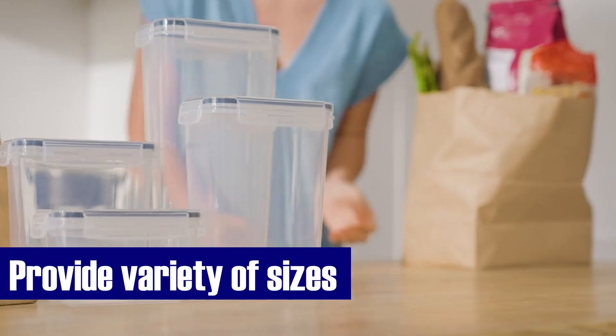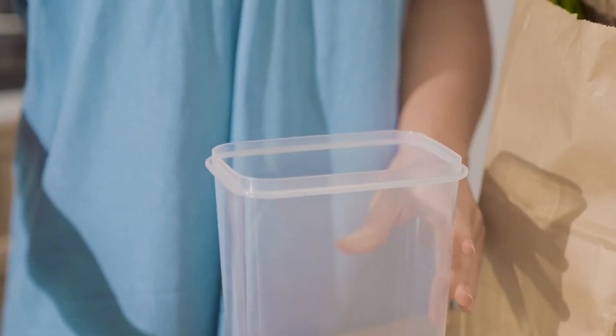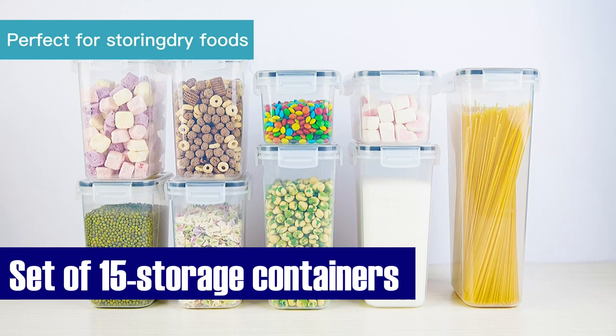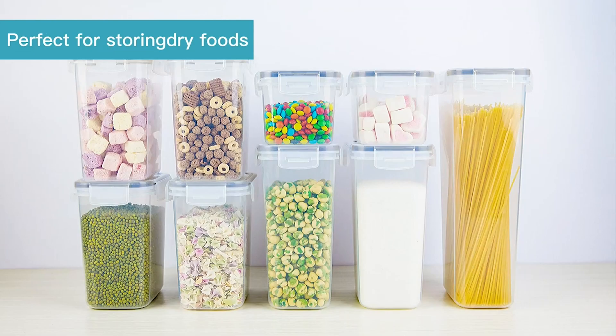This set includes a variety of sizes to meet your storage needs, from spaghetti to baking supplies, cereal, and coffee. It comprises one tall container, four large ones, six medium-sized ones, and four small ones, perfectly tailored to your kitchen.